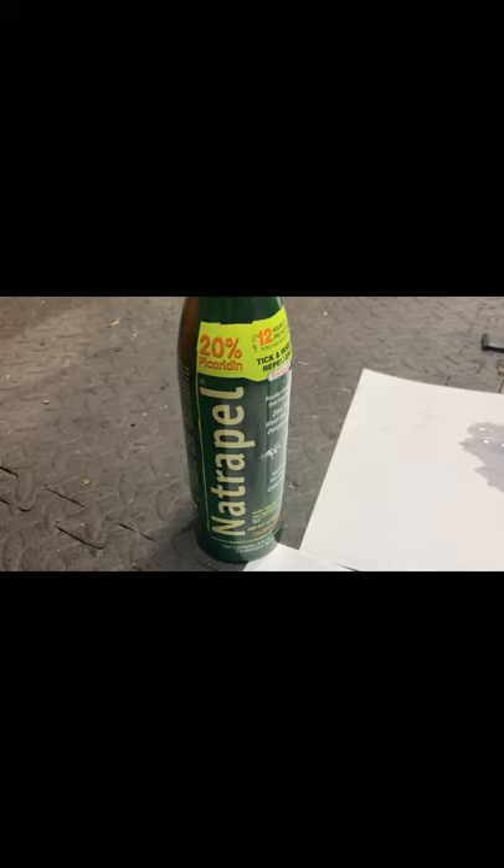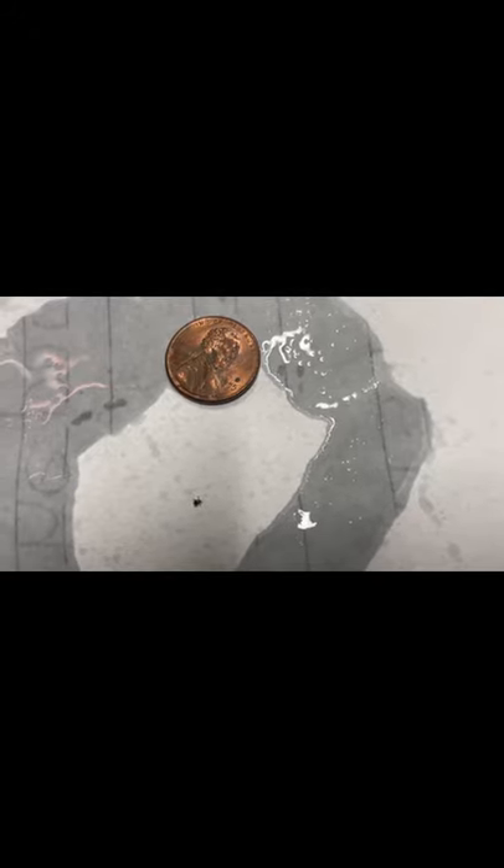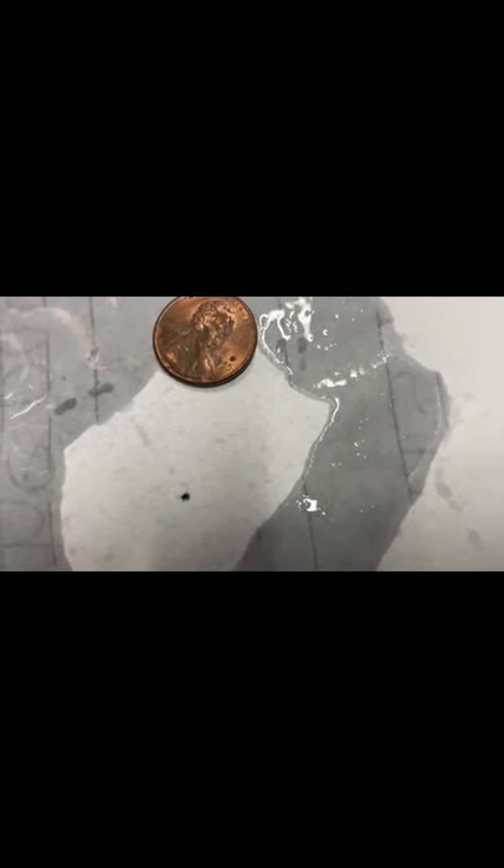The next spray is the Natrapel. It has a chemical that I can't really pronounce but you can look it up. This one works great on mosquitoes and seems to work pretty well on ticks. It smells great — it's one of the sprays we can put on our kids and not feel terrible about, although you should do your own research. In this video you can see the tick is really confused, staying in the middle, and seems to be repelled even though it's pretty far away from the liquid. I put on a pretty solid spray and moved it a little closer to the liquid just to see how well it actually works.